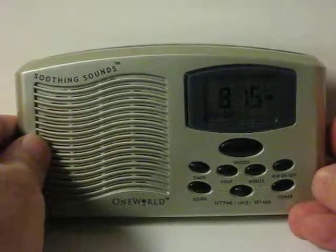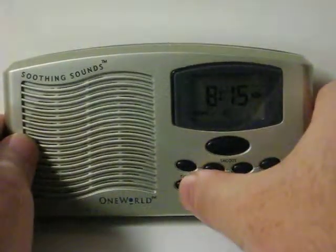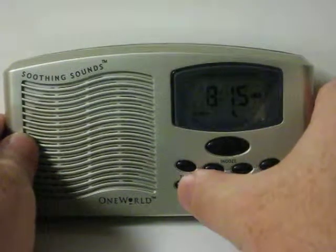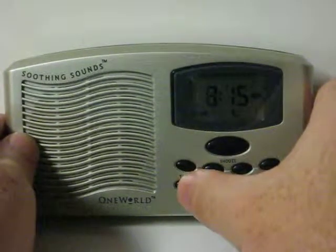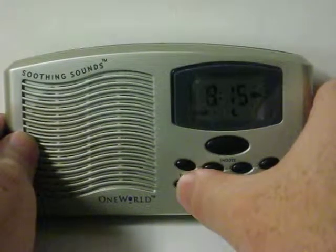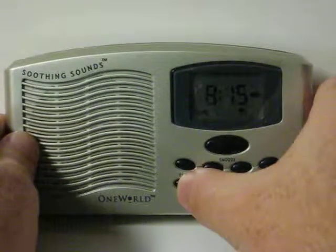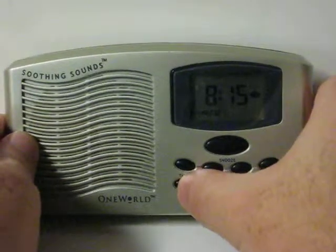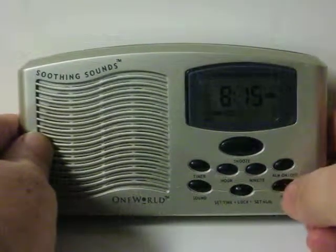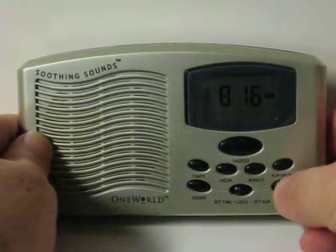We can do ocean, waterfall, various night sounds — sounds like just crickets actually — and rain. And back to ocean. And that's it.